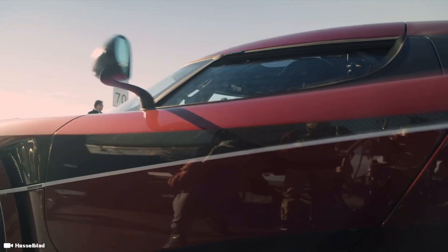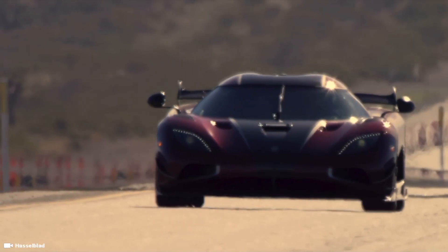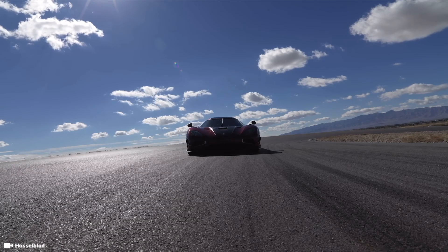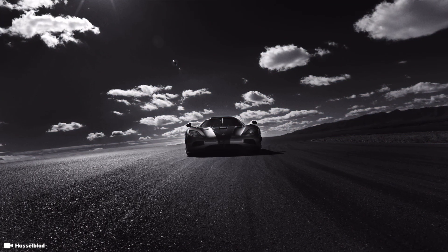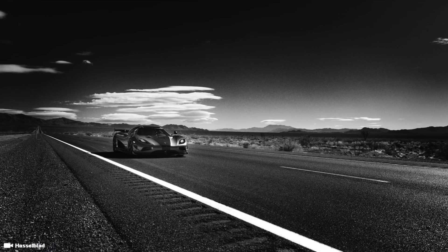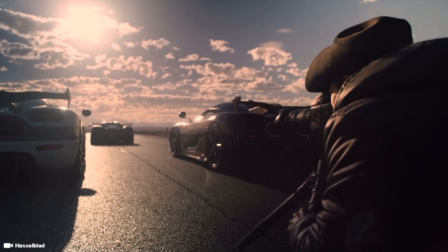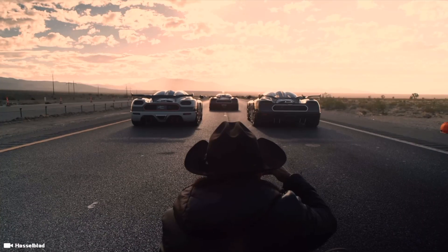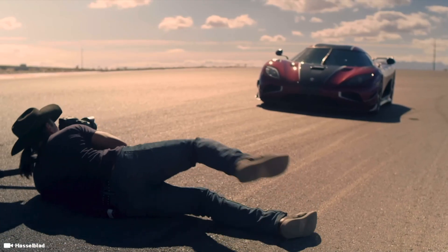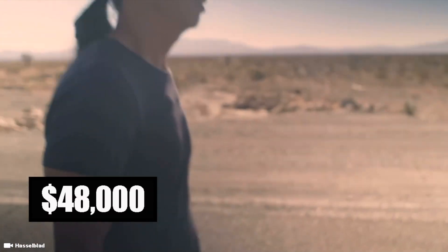Along with vivid 16-bit color depth, and when combined with the Hasselblad Natural Color Solution, tonal transitions and skin tones show immense depth, detail, and clarity for lifelike image quality — even in dark shadow and bright highlight regions. To suit working in a variety of lighting conditions, a sensitivity range starting at ISO 64 is available, with files saved in raw format. In addition to high resolution still shooting, the H6D can also record both UHD 4K and Full HD 1080p video at 30 frames per second. Price tag on the H6D-400C-MS: $48,000.